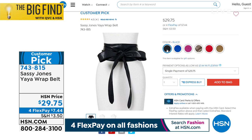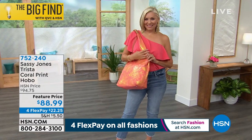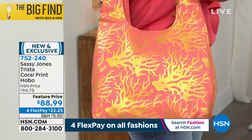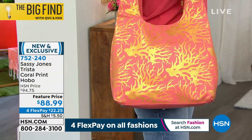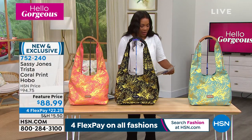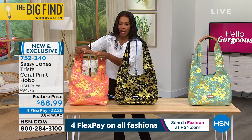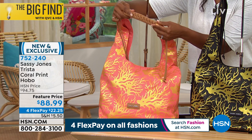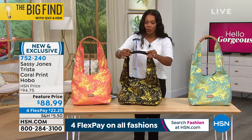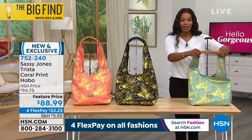We've got another bag — we gave you a little sneak peek of this one at the start of the show. It's called the Trista. It's the Trista Coral Print Hobo. You're seeing it in coral, but it also comes in black and aqua. It's got a 15-inch handle drop, is 14 inches from side to side, and 5.5 inches from front to back. This is the coral with a beautiful almost luggage-brown color along the top. Look at all the braiding and whip-stitching detail — really, really nice.